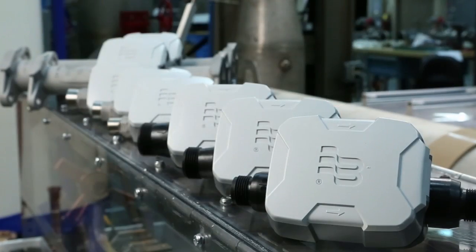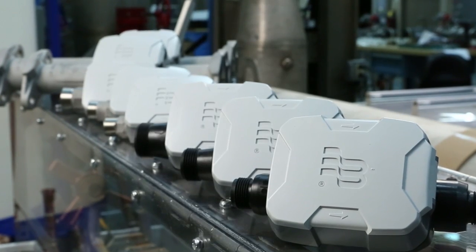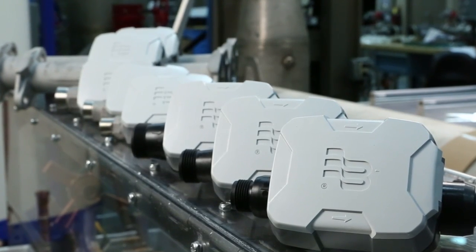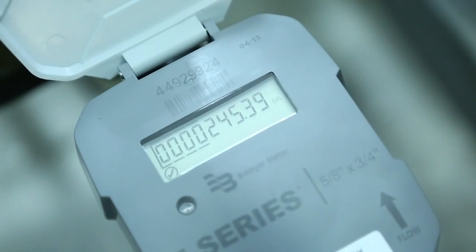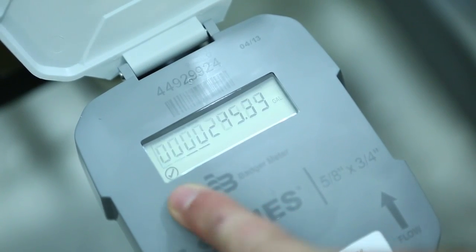And when compared to other electronic meters, they're smaller in height and weight, making them easier to install, especially in small, confined applications. The E-Series has an easy-to-read, 9-digit, high-resolution display that toggles between total consumption and flow rate.